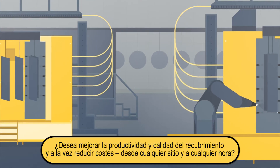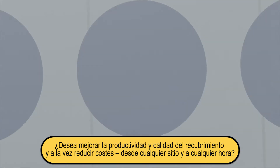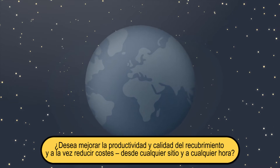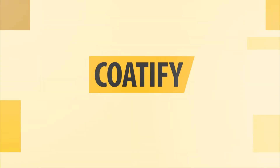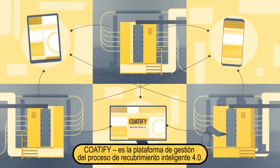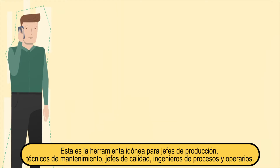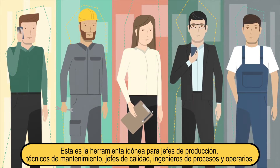Want to improve your coding productivity and quality as well as reducing costs while you're on the go from anywhere in the world and at all times? Sounds like a vision of the future? CODIFY, the new information and management platform for simplified coding 4.0, takes your coding process into the digital age — regardless of whether you're a production manager, service manager, quality manager, process manager, or operator.